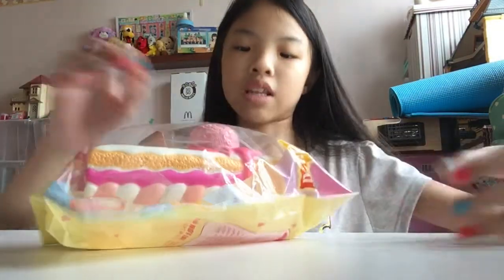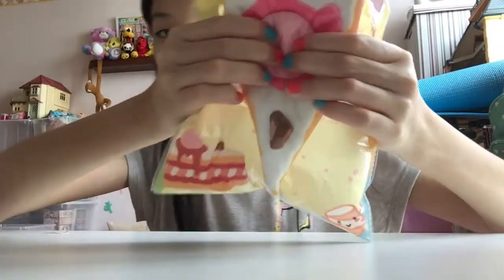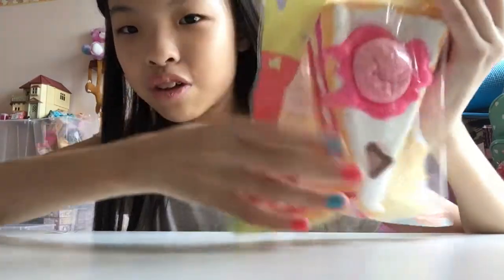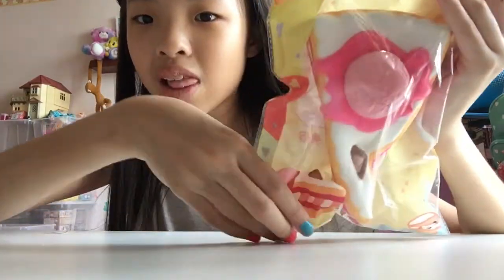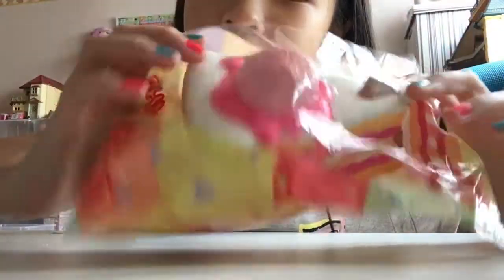Next squishy I have I've actually never seen before — I believe it's a really new one. It is this Jumbo Kibu cream cake squishy. It's so nice — that's like my dream dessert. I love sweet treats! This is actually really thick and the packaging is really pretty. It's really soft and slow-rising and I love it a lot.